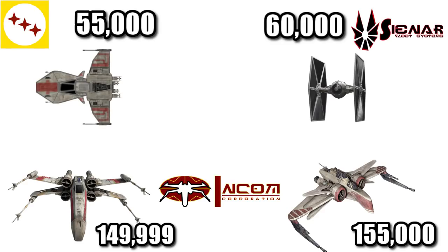Manufactured by Horish Kessel Drive, Inc., this fighter sold for only 55,000 credits, which is ridiculous because it makes it cheaper than the TIE Fighter and about a third of the cost of the ARC-170 and the X-Wing.